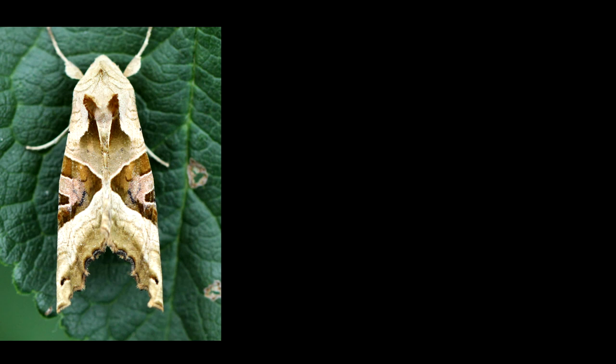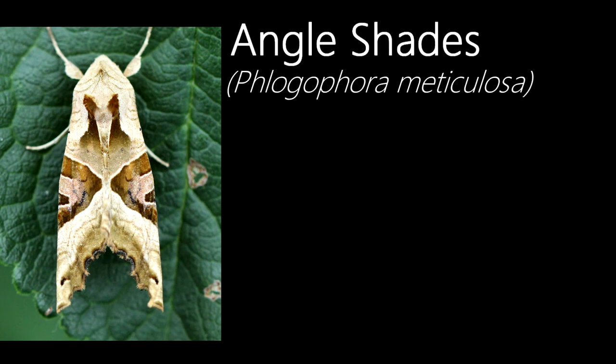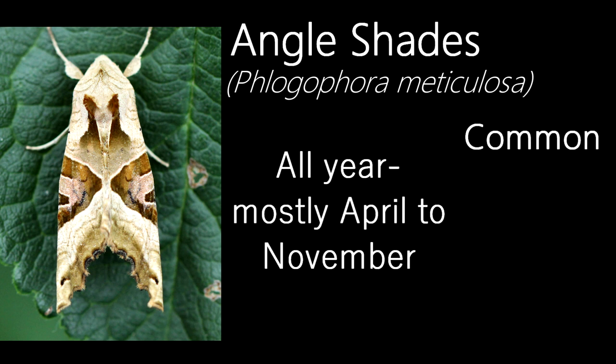With its unmistakable shape, the angle shades is quite a distinctive moth. Their markings mimic dried leaves, which they can sometimes be found hiding on. Common, they have been recorded all year but are most often found from April to November, and are found in most habitats.